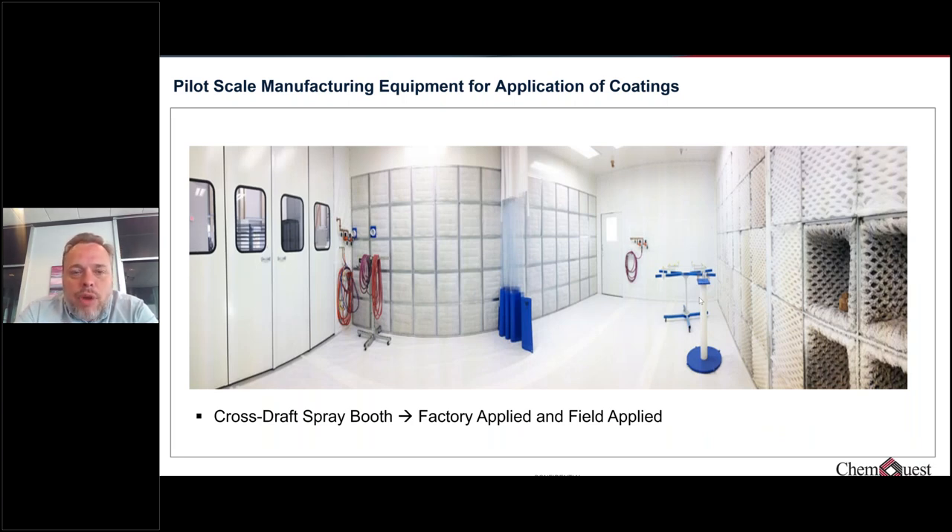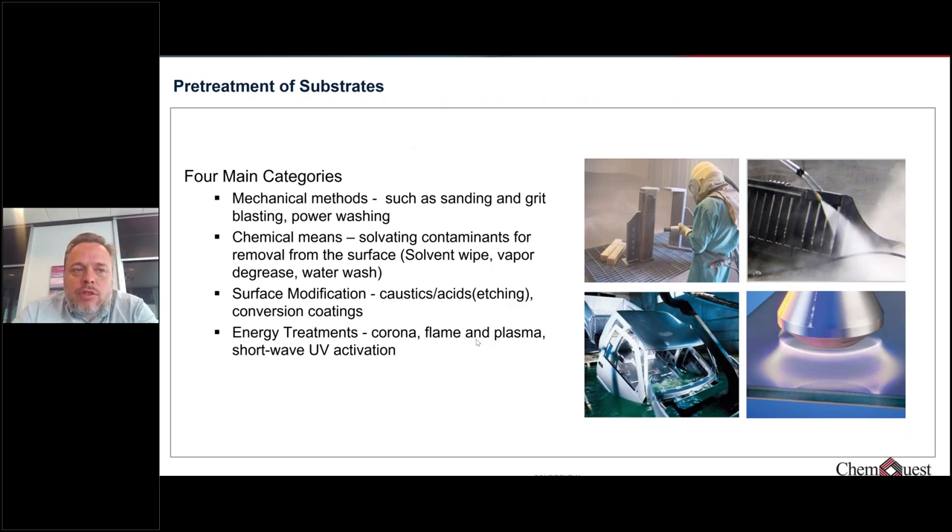We also have a large spray booth for simulating a manual spray operation, which could represent a factory manually sprayed component or field application — spraying a bridge or building, for example. We can control airflow velocity and, to a certain extent, temperature in this booth, and can bring in outside air to simulate whatever temperature and humidity conditions are happening outside. It's more like a field-applied approach, with well-defined parameters that can be controlled and measured.